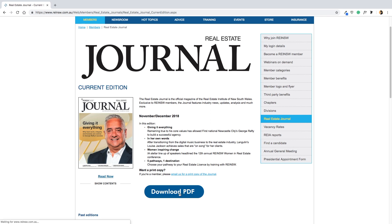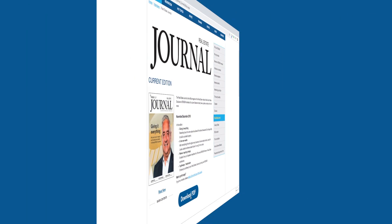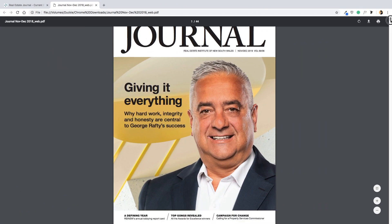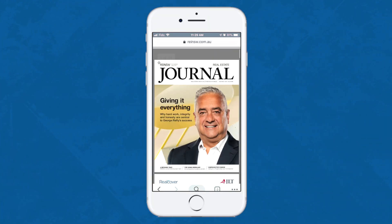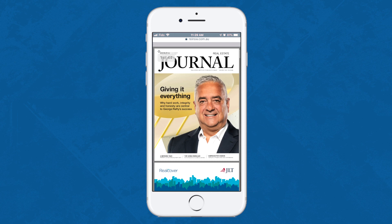If you are on your computer, you can easily download a PDF of their current publication and browse it. But think about how this publication would look if you were using a mobile device instead. On such a small screen, a PDF is not ideal.